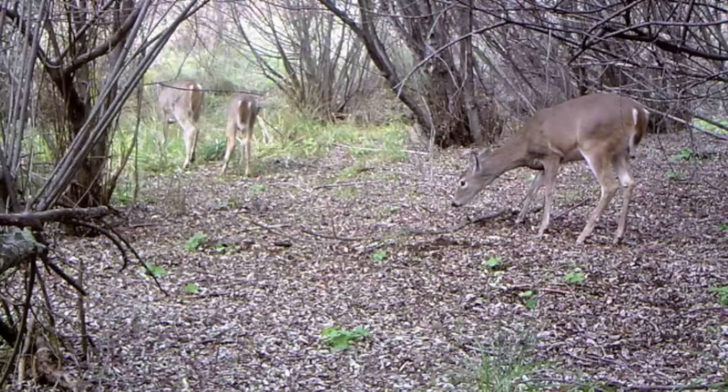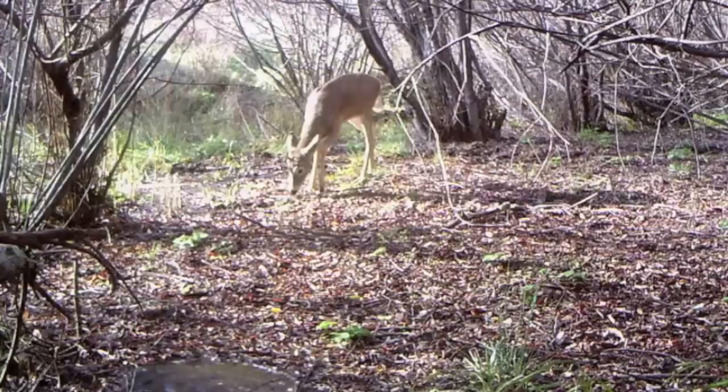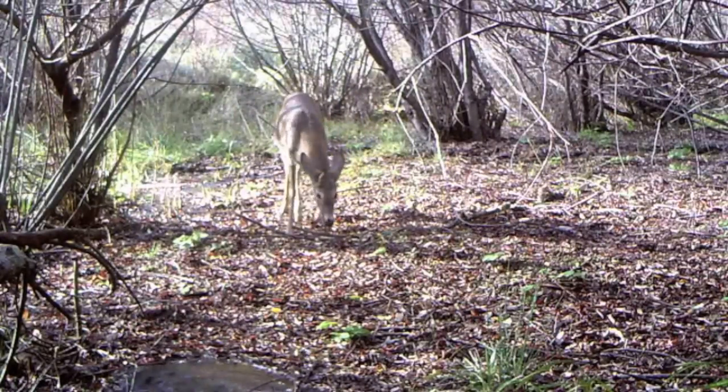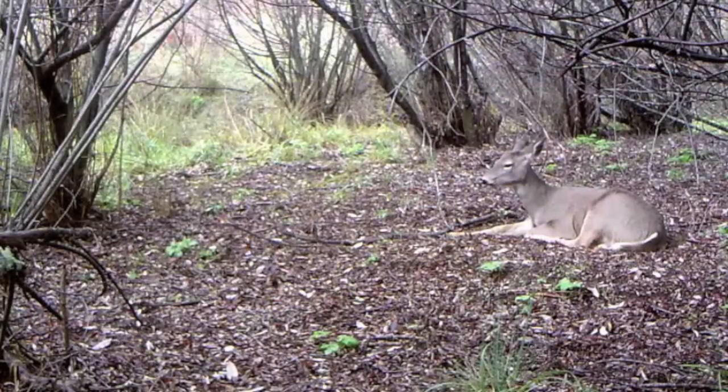Each year a very limited number of tags are made available to hunt Colombian white-tailed deer in the southern population. Most of these deer live on private land, so there is very little opportunity for the general public to hunt them. Several landowners do offer guided hunts; however, a guided Colombian whitetail hunt runs between $5,000 and $7,000.